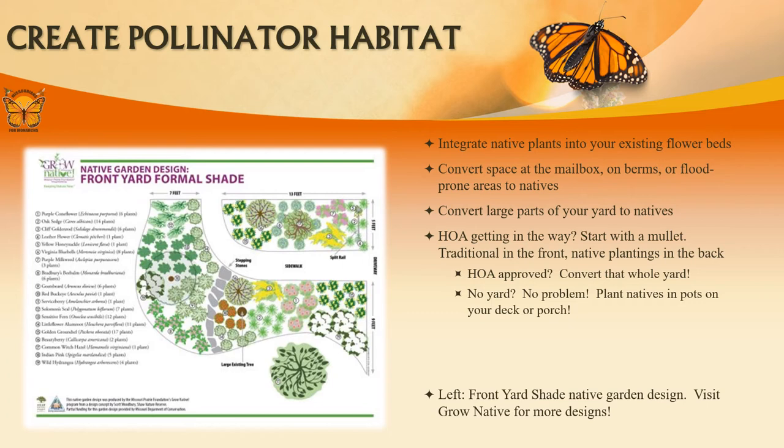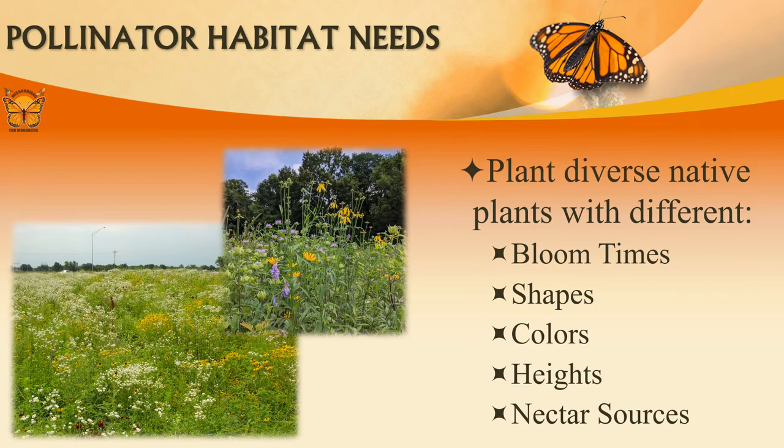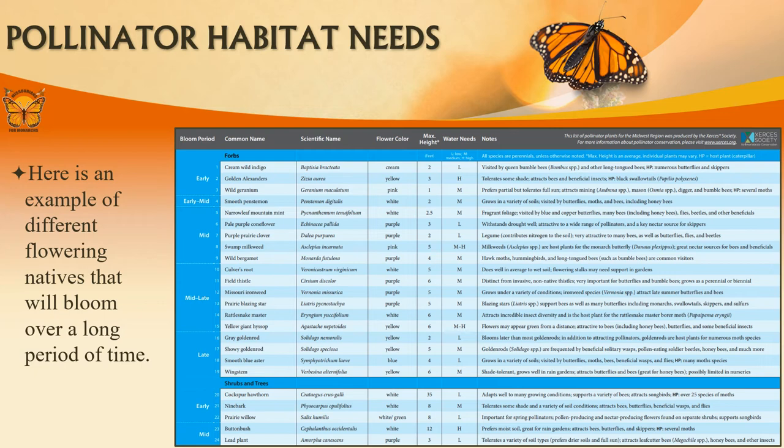Pictured here is a front yard plan from Grow Native — visit their website for even more designs. When planning your habitat, keep in mind what you want it to look like throughout different seasons. Habitats should consist of different bloom times, shapes, colors, heights, and nectar sources. The more diverse your habitat, the more pollinators you will attract. Here's an example from the Xerces Society of native flowering plants that will keep your habitat blooming from spring to fall.